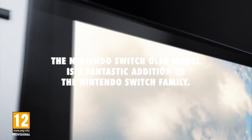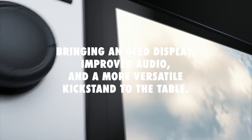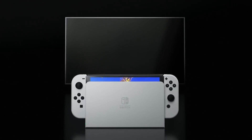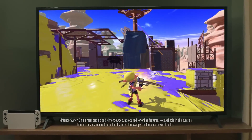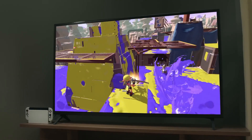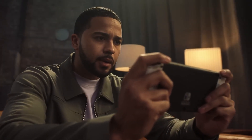To sum it up, the Nintendo Switch OLED model is a fantastic addition to the Nintendo Switch family, bringing an OLED display, improved audio, and a more versatile kickstand. Whether you're a longtime Nintendo fan or a newcomer to the console, the OLED model promises an enhanced gaming experience in both handheld and docked modes. If you're looking to elevate your gaming on the go or at home, the Nintendo Switch OLED model might be the perfect fit. We included an Amazon link in the description below.